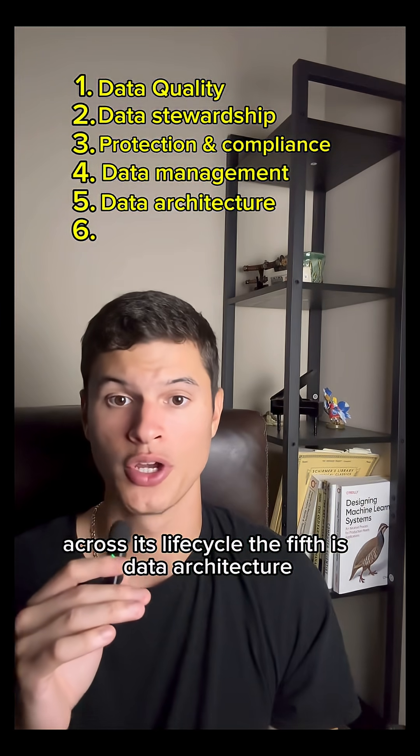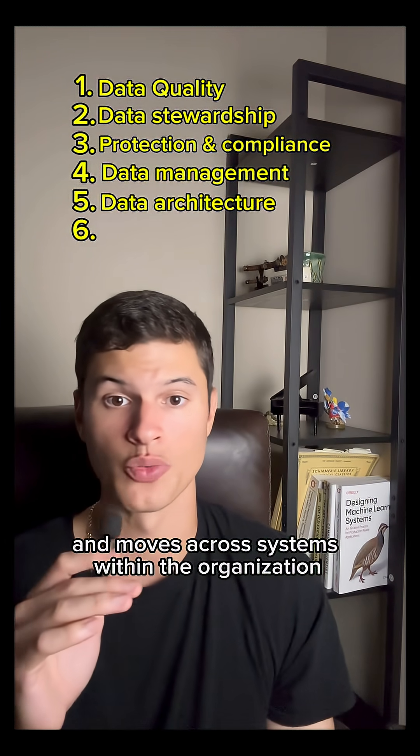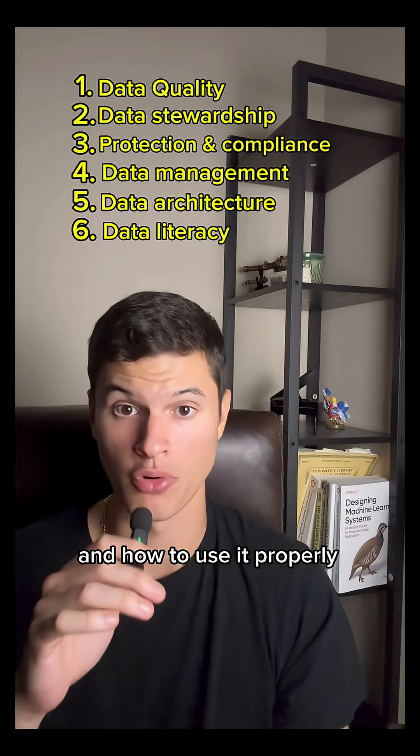The fifth is data architecture, which is the blueprint of how data is structured and moves across systems within the organization. And the sixth is data literacy, making sure that people understand what the data is and how to use it properly.